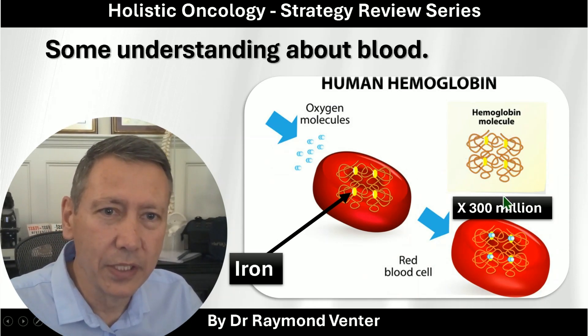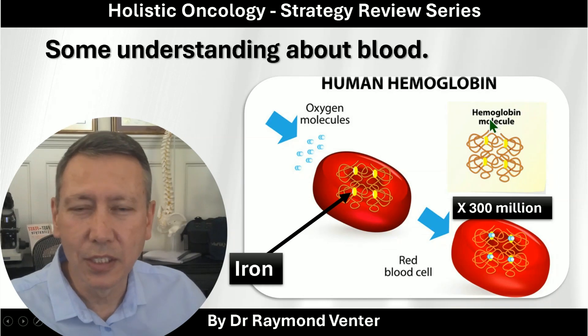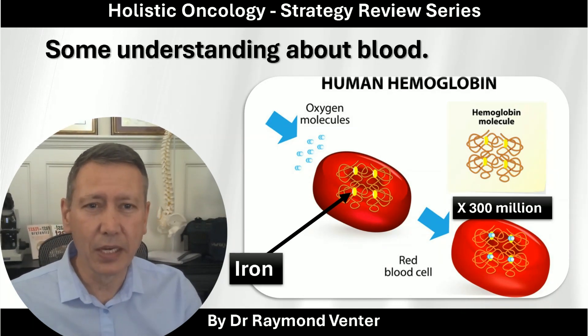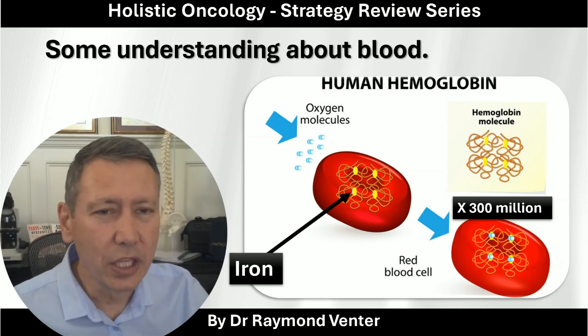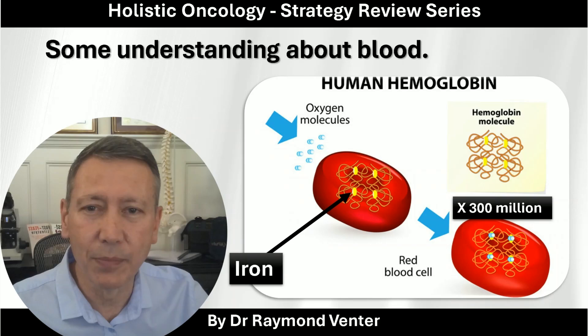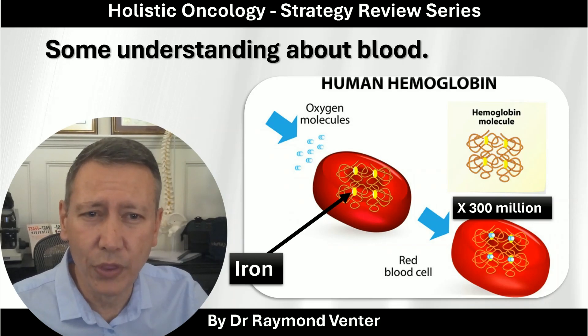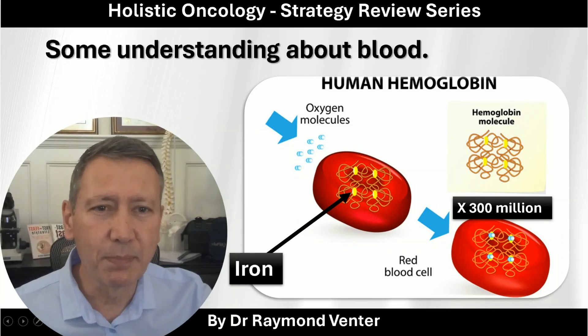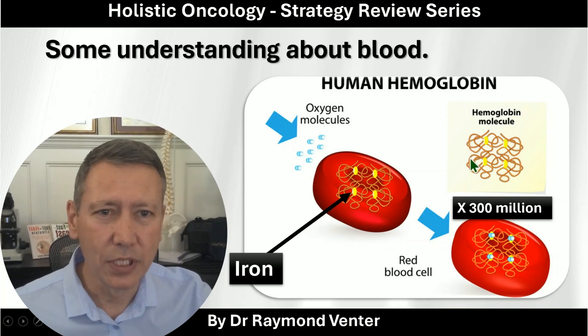Now you've got this thing called hemoglobin. This is going to sound slightly technical, but I'm going to break it down easy for you. I call it spaghetti and meatballs — it's just spaghetti and meatballs.